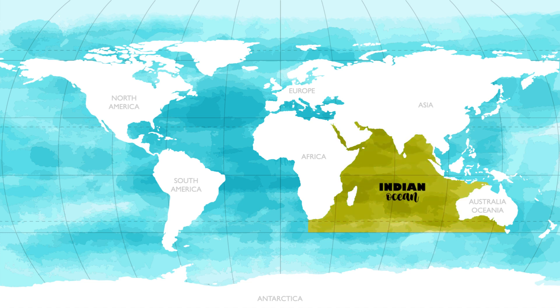The Indian Ocean is the third largest ocean in the world and covers 20% of the Earth's surface. It lies south of Asia and India and separates East Africa from Australia. The Indian Ocean is also the warmest ocean in the world. The range of temperature for the Indian Ocean is between 66 and 82 degrees Fahrenheit.